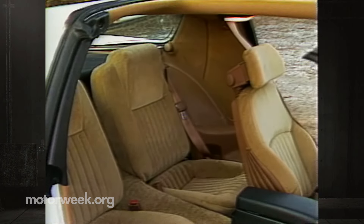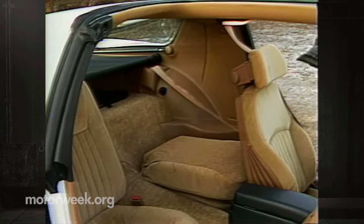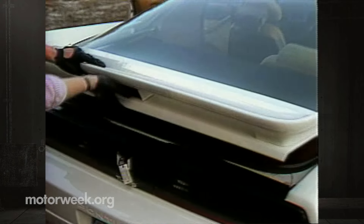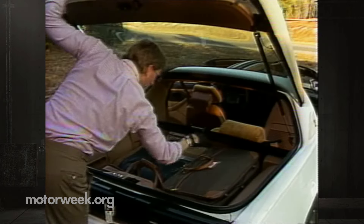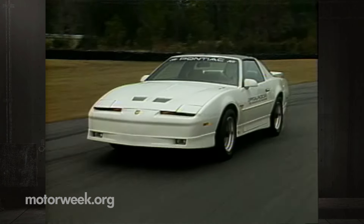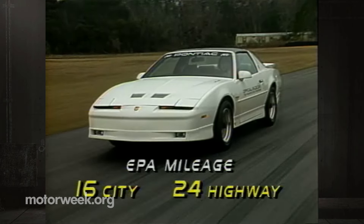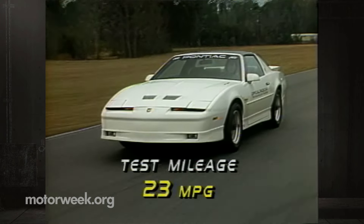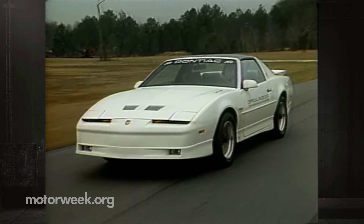Rear seating is as minimal as we've come to expect in GM's F-body machines, but those who do fit back there get proper shoulder belts and the seat backs fold for added cargo-carrying flexibility. You need that flexibility when dealing with such an irregularly shaped trunk — the floor's odd contours don't easily take a full load of luggage, especially if you want the retractable cargo cover in place. On a more positive note, long blasts down the highway did return rather remarkable fuel mileage. The EPA estimates the Turbo Trans Am at 16 city and 24 highway; we got a consistent 23 miles per gallon in all types of driving. Highway ride is expectedly firm, but no more so than the GTA.